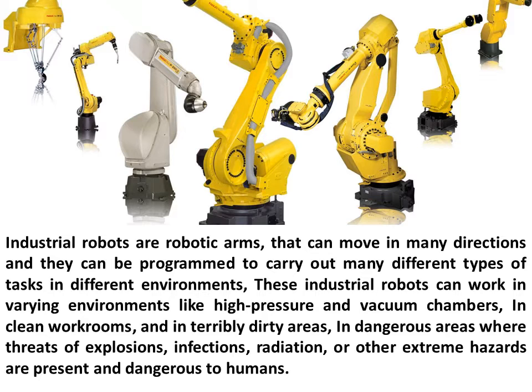These industrial robots can work in varying environments like high pressure and vacuum chambers, clean workrooms, and in terribly dirty areas, in dangerous areas where threats of explosions, infections, radiation, or other extreme hazards are present and dangerous to humans.